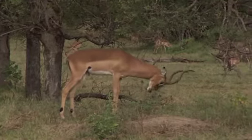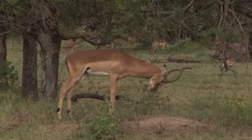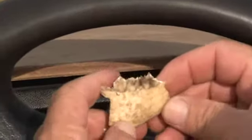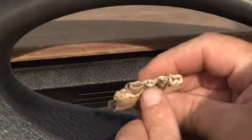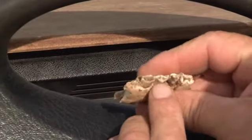The impala ram marking his territory and maintaining his dominance over the harem of females. It's a piece of a lower jaw of an impala — a very young one in fact. We can see the teeth haven't erupted properly; they haven't even been used very much in terms of chewing.